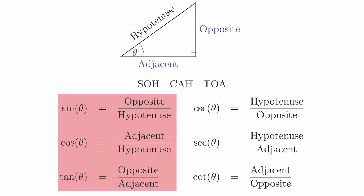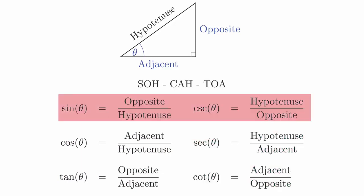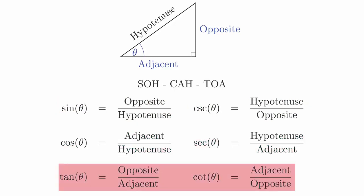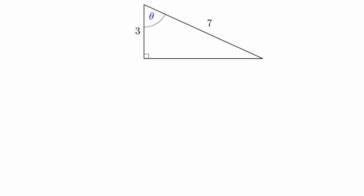Those three functions will be the primary functions that we will be working with. The other three are merely the reciprocals of these. The cosecant function is the reciprocal of the sine function, the secant function is the reciprocal of the cosine function, and the cotangent function is the reciprocal of the tangent function. These reciprocal relationships will come up when we're working with analytic trigonometry as well. Once you have these formulas, you can be given a triangle with only two sides known and can compute all six trigonometric functions relative to the angles. For example, consider this triangle.